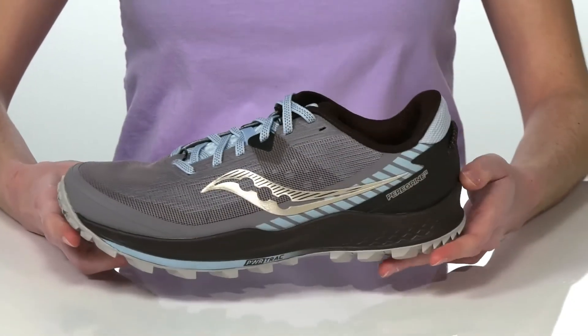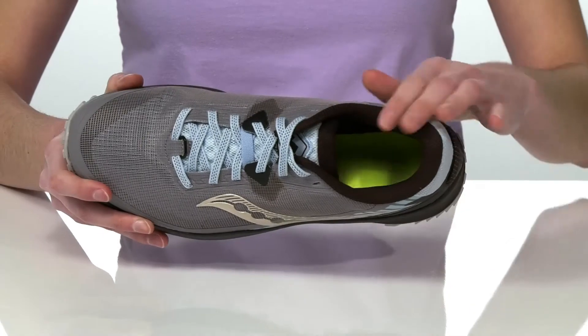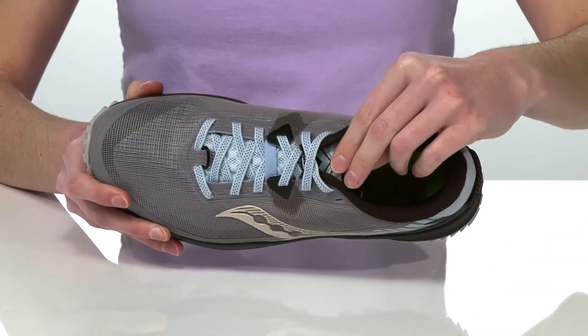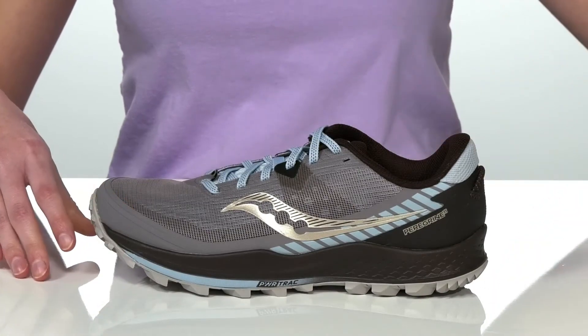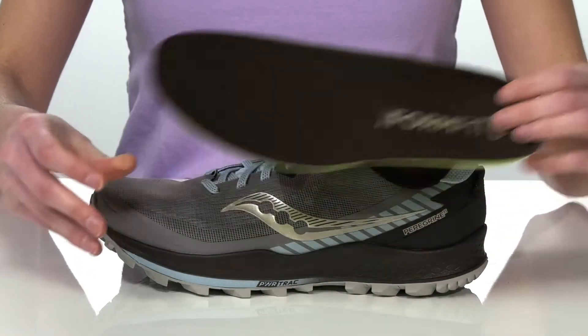Inside is padded all around the collar and under the tongue, and they have a breathable textile lining inside along with the removable form-fit padded footbed.